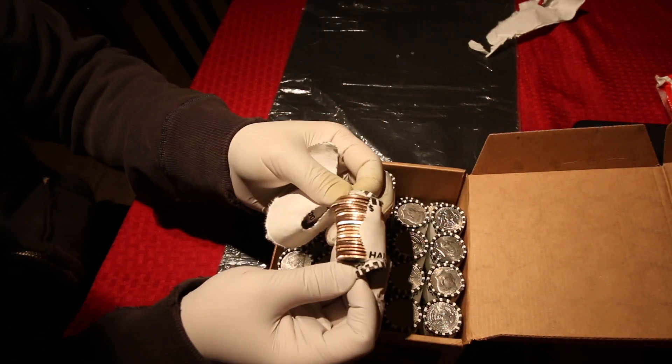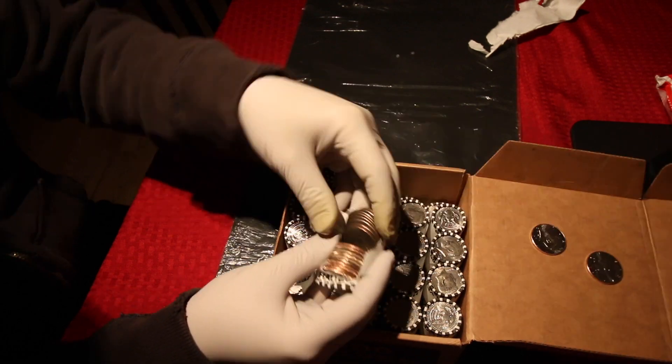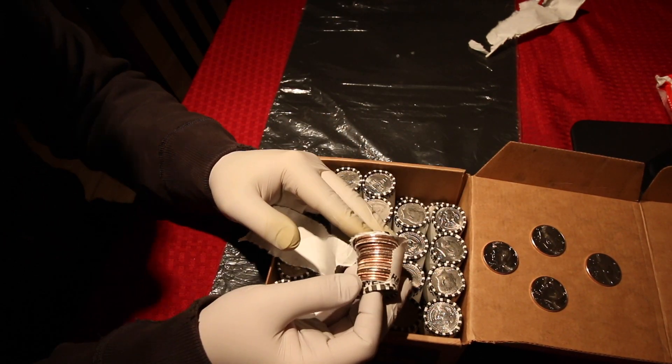No silver. No silver. But I found a few NIFCs. That's awesome.